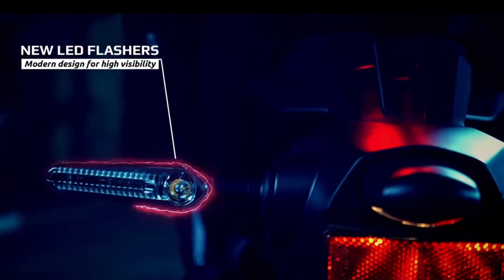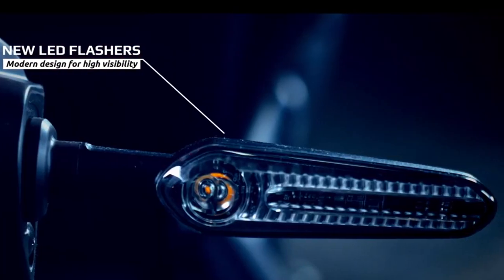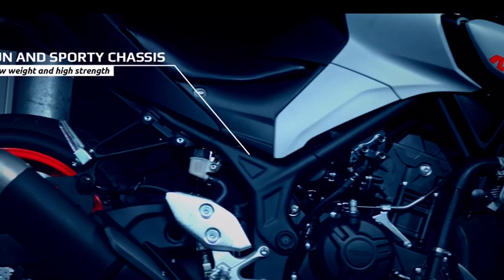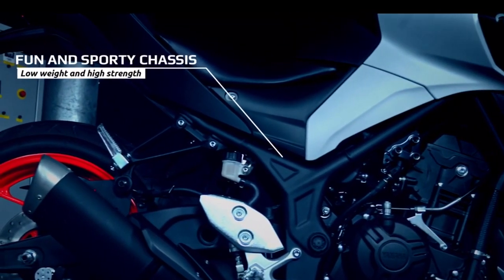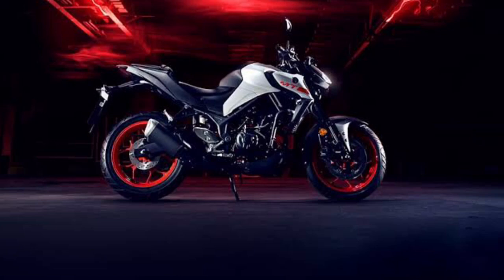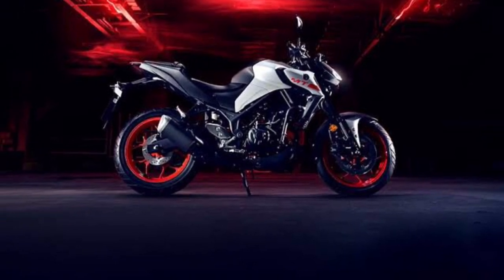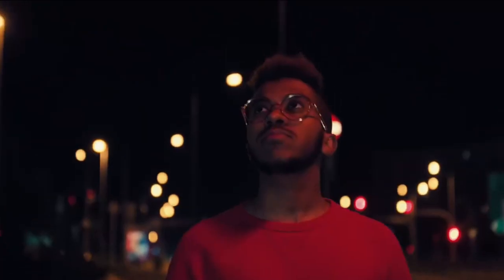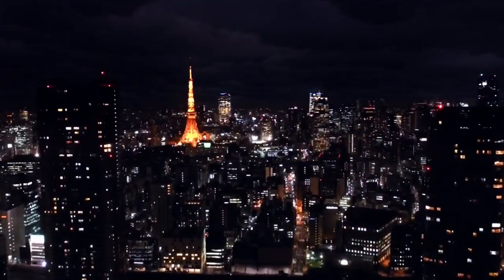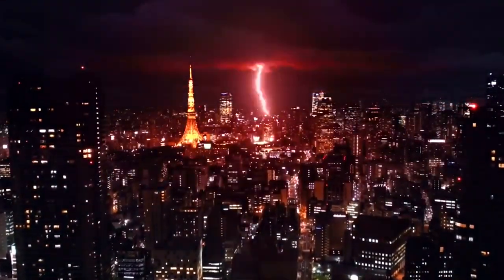The engine is a 321cc liquid-cooled parallel-twin. The maximum power is 42 PS at 16,950 RPM. It has a 6-speed gearbox with dual-channel ABS.